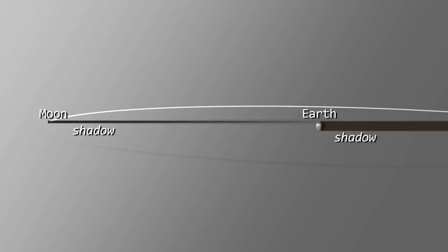First, we have the Moon's orbit leading up to the eclipse. Here, the Earth, Moon, and shadows in orbit are all to scale.